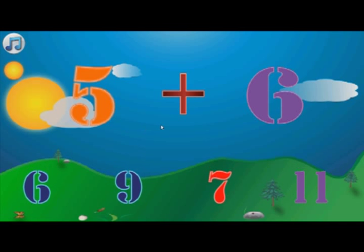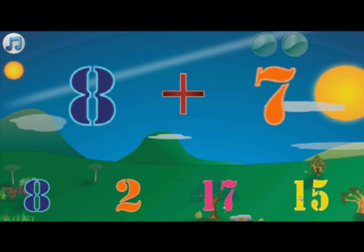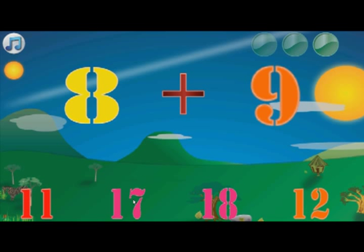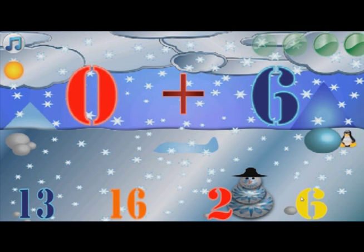Add the following numbers! Five! Six! Eleven! Fifteen! Seventeen! Four! Good job!